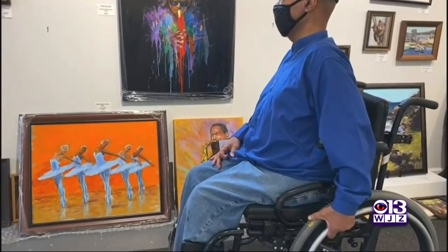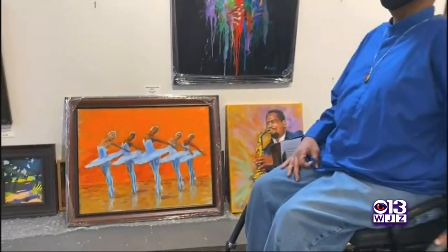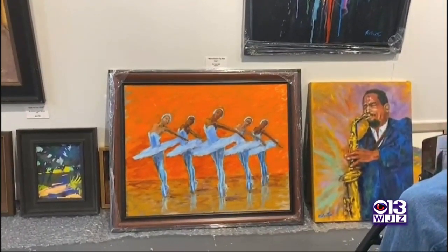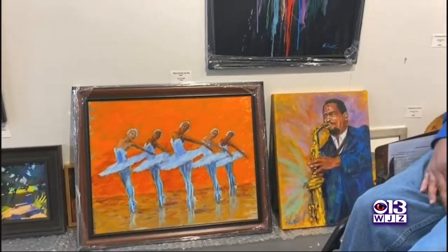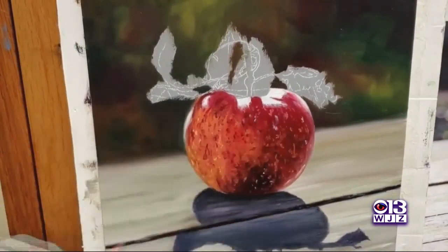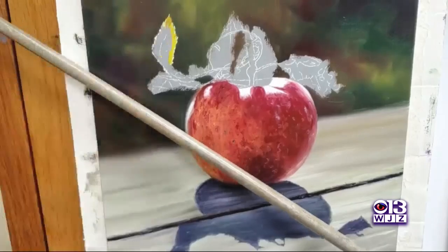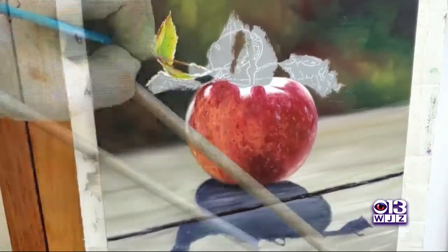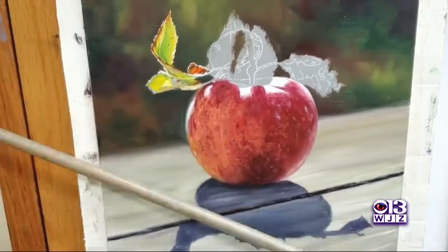I only carry uplifting artwork. I absolutely believe that art should be used to make statements — there's no doubt about that. But right now, I want people to come into my gallery and it be a sanctuary. Just take a break from everything that's going on out there. It'll be there when you leave, but for the time you're here, just enjoy yourself, relax, and remember the goodness of life.